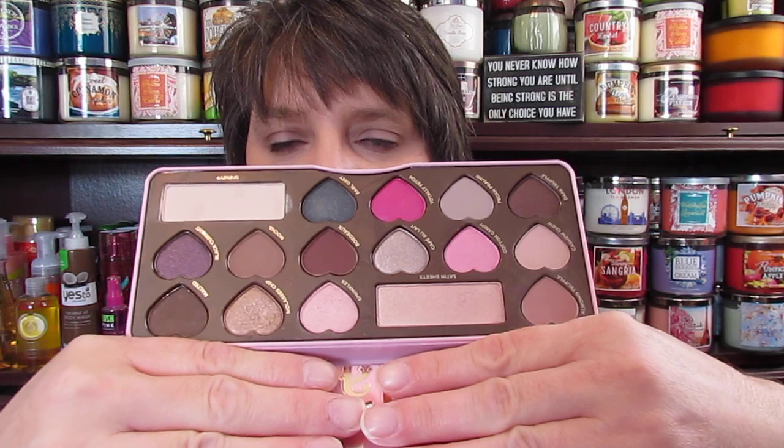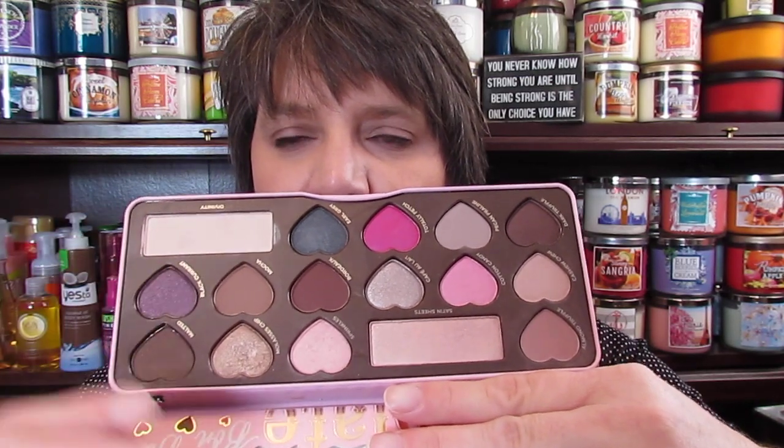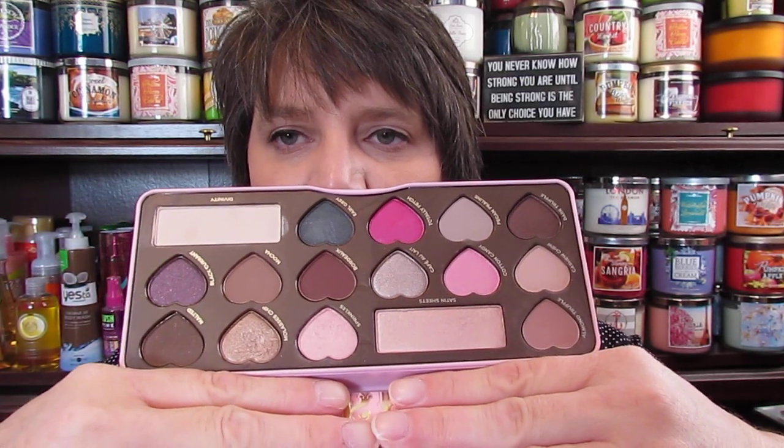I absolutely love this Too Faced Chocolate Bonbons palette. I've been using it — I have it on my eyes today. It's one of my favorites, it smells like chocolate and it's got the little hearts in it. I've been using these two shades and the bottom one the most; those are my absolute favorites. I need to branch out into some of the other colors but this is the only palette I have been using, so love it.